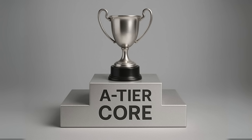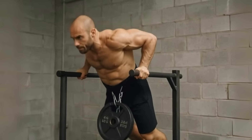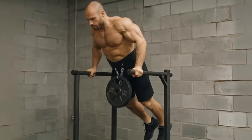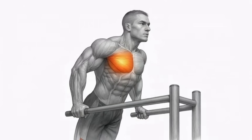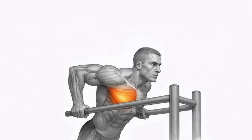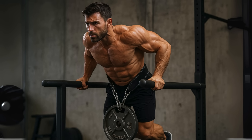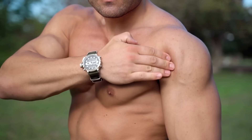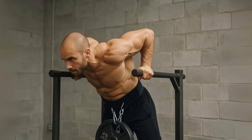A-tier: the elite strength builders. These should be a core part of your training. First is the weighted dip — specifically the chest version. You do this by leaning your torso forward, which puts the focus squarely on the lower fibers of your pecs. Dips are an incredible compound movement that lets you load up with a ton of weight using a dip belt. That deep stretch you get at the bottom is a massive stimulus for growth. The only thing keeping it out of S-tier is that if you have cranky shoulders or go too deep, it can cause issues. But done right, it's an absolutely top-tier chest builder.